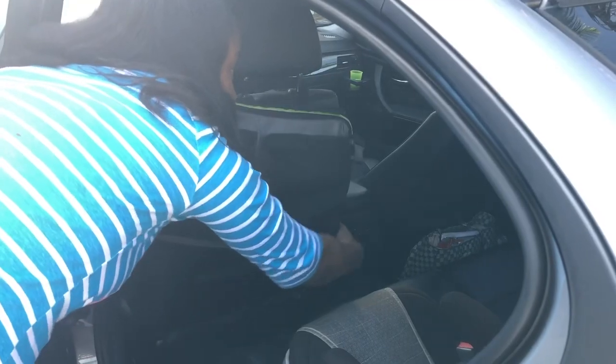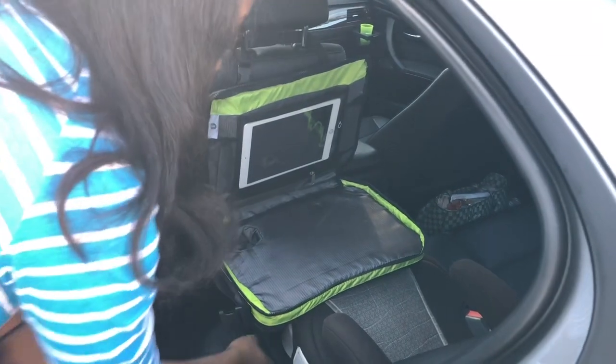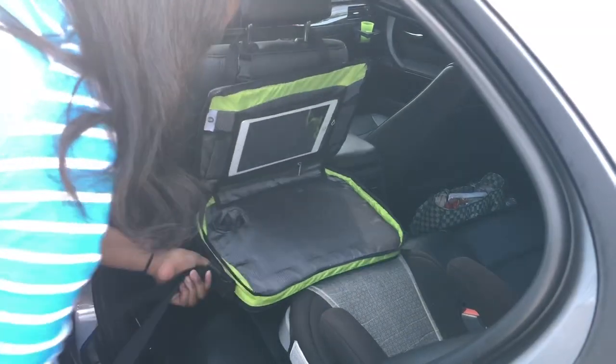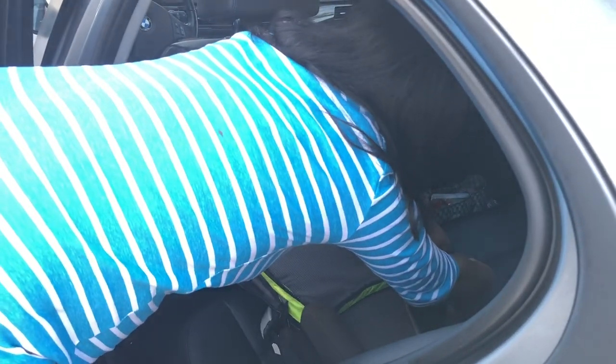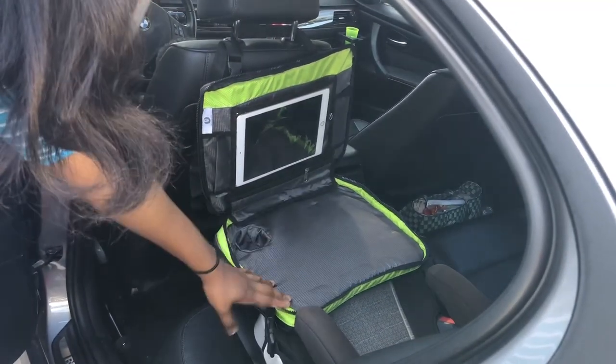I'm gonna show you guys how easy it is to use this. It's gonna unzip and open up like this. First you want to strap it so that it's secured — this is the strap that you're gonna use. Hook it right there; it's gonna go behind the car seat or the booster, whichever one you have, and hook to the other side so that it's gonna be on the child's lap.